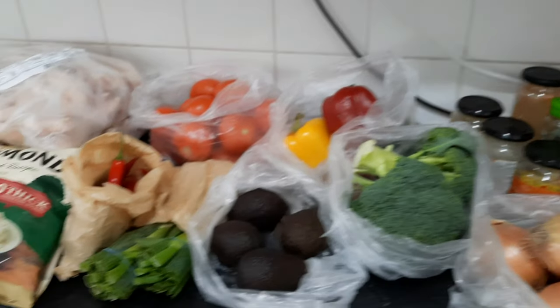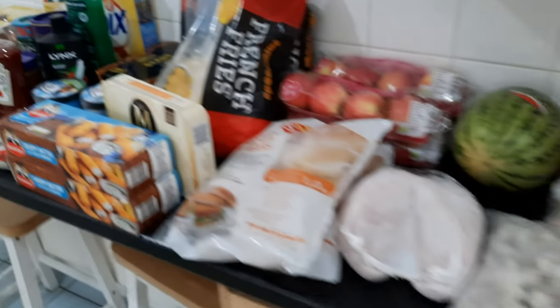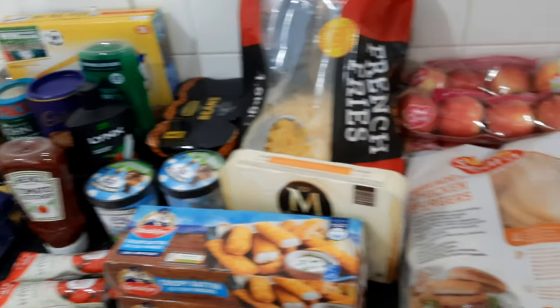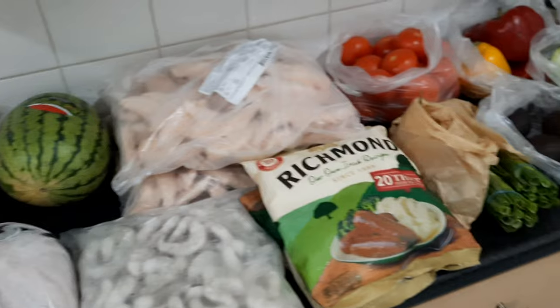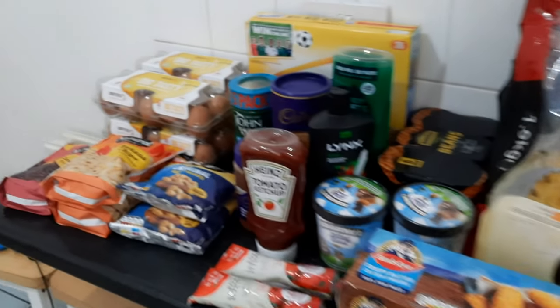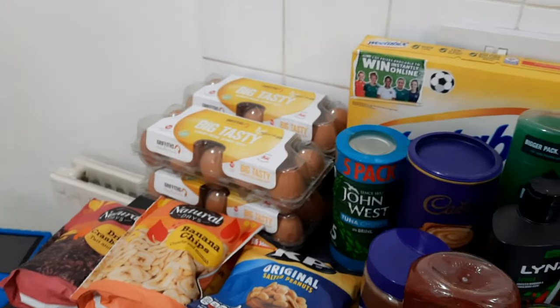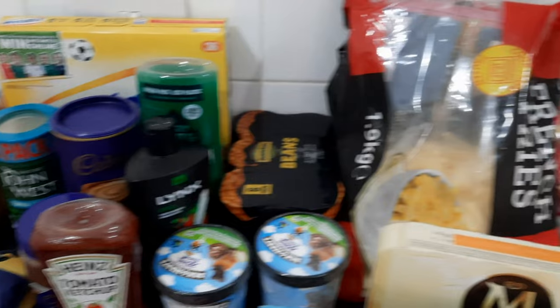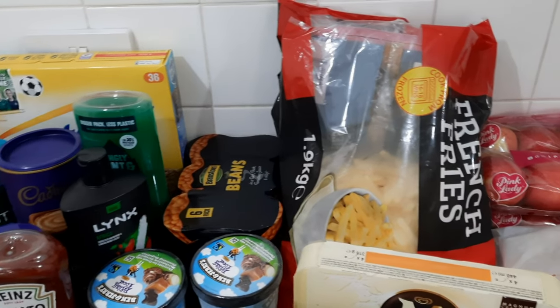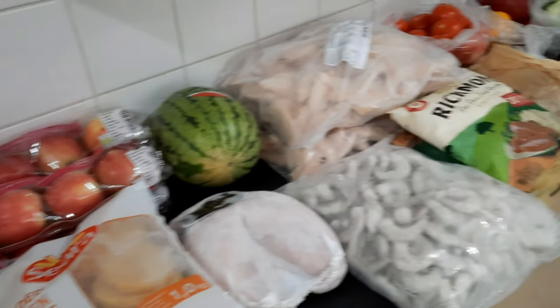That's the whole lot for now. We are still going to be going over to Morrisons and Aldi to pick up the rest of the things. You can tell that all the sugary cereals have been cut out — the way things are expensive, we just have to be very prudent and buy what is necessary when it comes to food items. I'll show you the rest of the things when we get back from Morrisons and Aldi — stay tuned for the rest of the vlog.